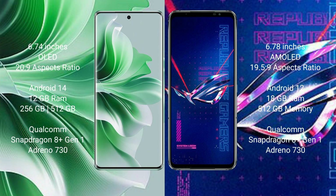OPPO Reno 11 Pro comes with 12GB RAM and 256GB internal storage, with a Qualcomm Snapdragon processor. ASUS ROG Phone 6 Pro comes with 18GB RAM and 512GB internal storage, also with a Qualcomm Snapdragon processor.